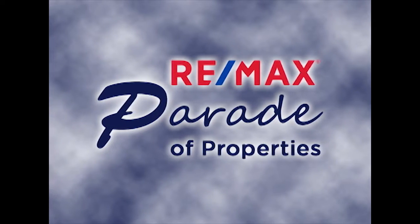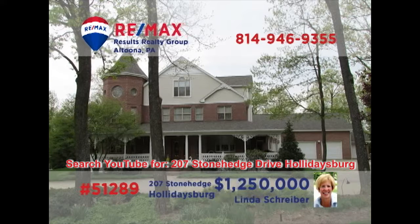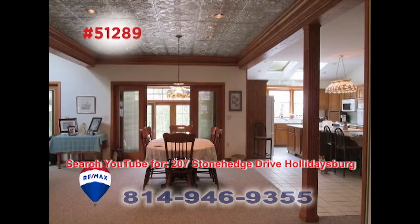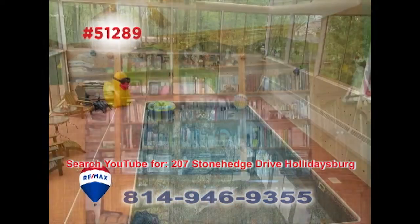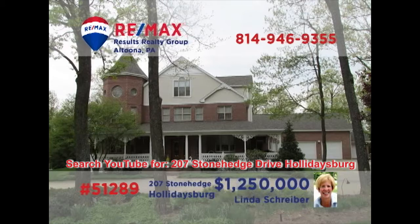Welcome back to the RE-MAX Parade of Properties. Holidaysburg's prestigious Stonehenge community is where we'll find this magnificent home, presented by RE-MAX Hall of Fame realtor Linda Schreiber. There's simply not enough time to show you all of the elegant spaces and finely crafted details throughout this home. You'll find five bedrooms and six bathrooms, along with numerous areas for gathering and entertaining, both inside and outside. Contact Linda right away to schedule your personal tour.